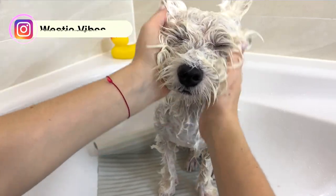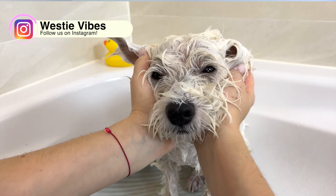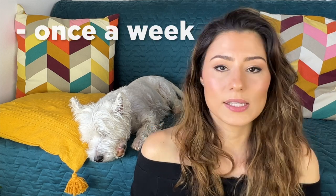Like most Westies, Sami has skin allergies, and one of the first things that my vet advised me to do is to give him baths using a medicated shampoo formulated for skin issues like allergic dermatitis. I bathe Sami anywhere from once a month to once every week, depending on how bad his allergies are.